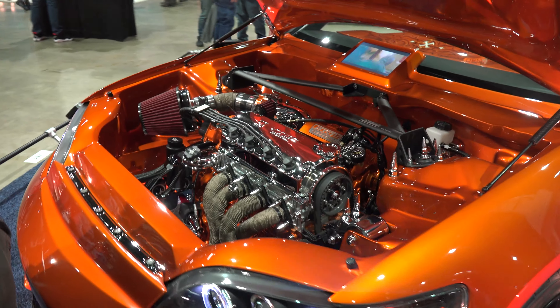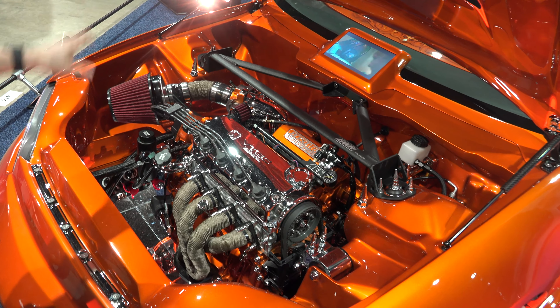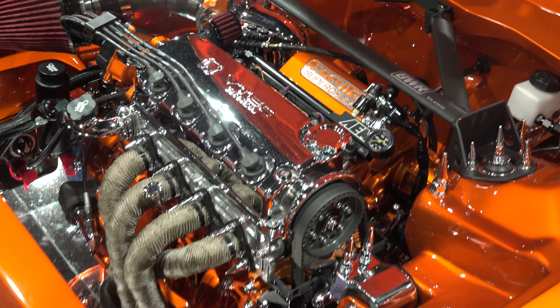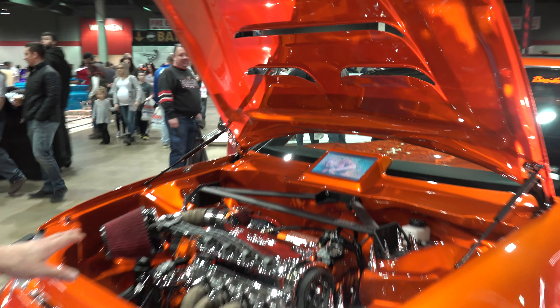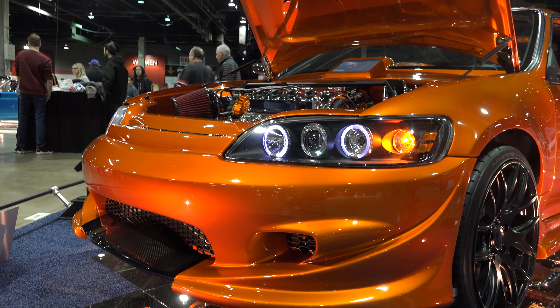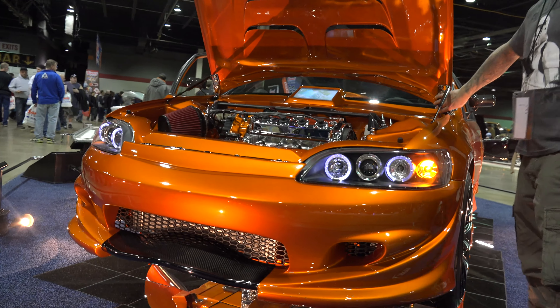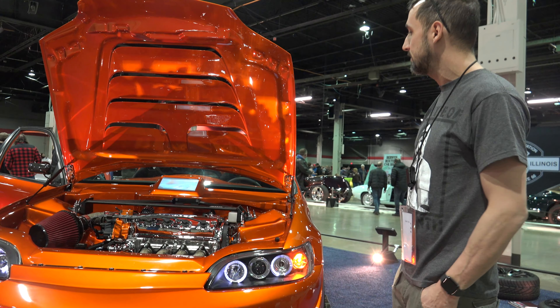This is the engine bay. The engine bay has been fully shaved and tucked. The lights have been transferred to Accord headlights. It's the original engine — I bought the car new in 1995, it's my first car.